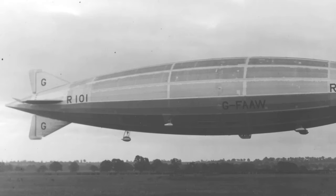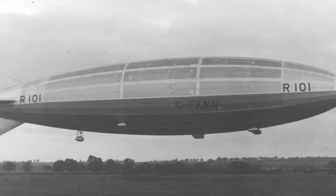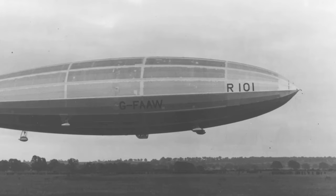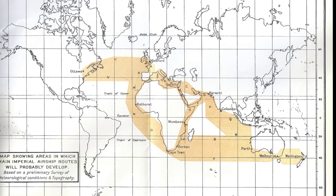Before we begin the tour of the ship, let's take you back to a little bit of history and the story behind the ship itself. The R-101 was designed in 1926 by the design team at the Royal Airship Works Cardington, led by Lieutenant Colonel Vincent Richmond and assisted by Squadron Leader Michael Rowe. The ship was to be one of two new ships designed as part of the Imperial Airship Scheme, looking to connect the far corners of the British Empire.